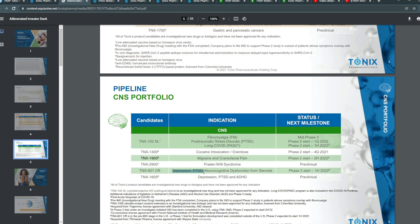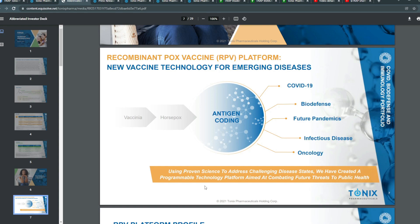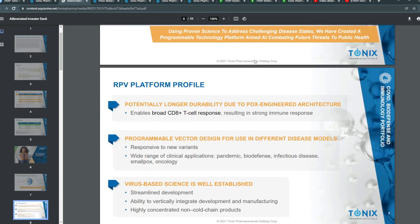TNX-1600 for depression, PTSD, and ADHD are preclinical as well. You're also able to see a recombinant tox vaccine as part of their new vaccine technology for emerging diseases — they're really trying to get this off the ground.